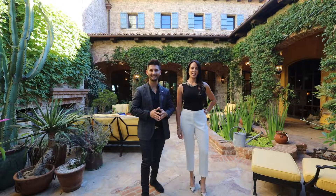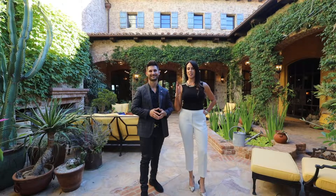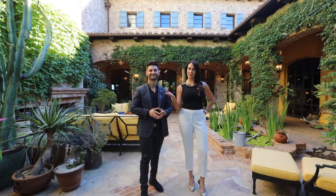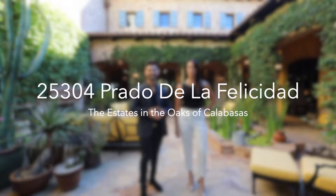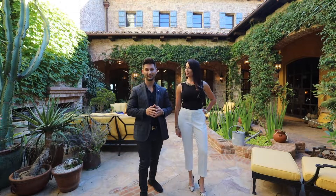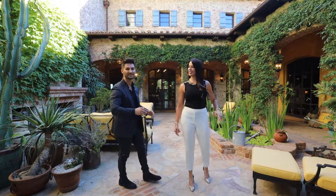Hey guys, this is George at the Agency and I'm Gina with the Agency, and tonight we are going to take you on a spectacular tour at the Estates in the Oaks of Calabasas at 25304 Prado de las Felicidades. Thank you to our friend and mentor Emil for letting us tour this home — look at the entrance of this property.